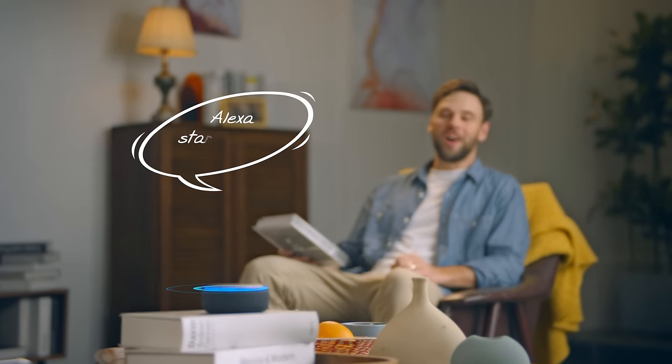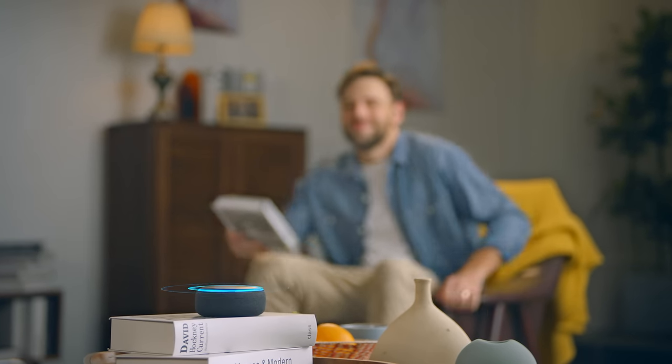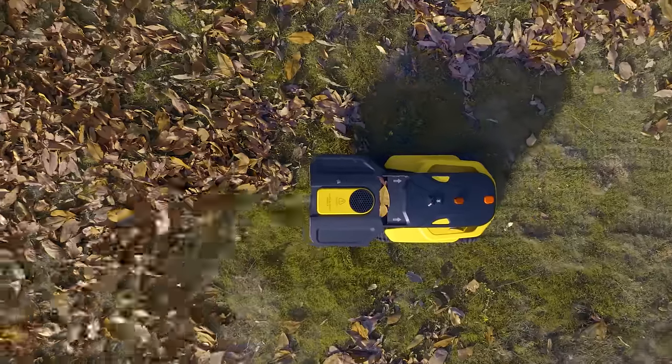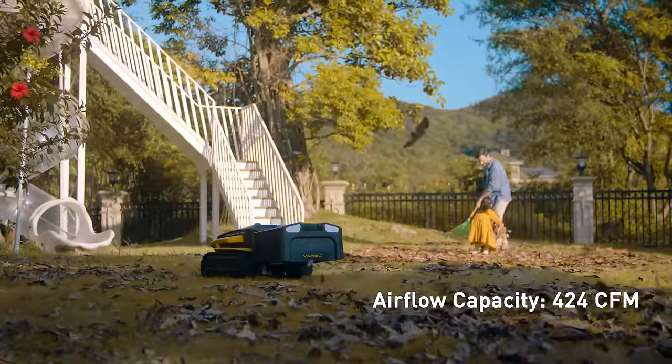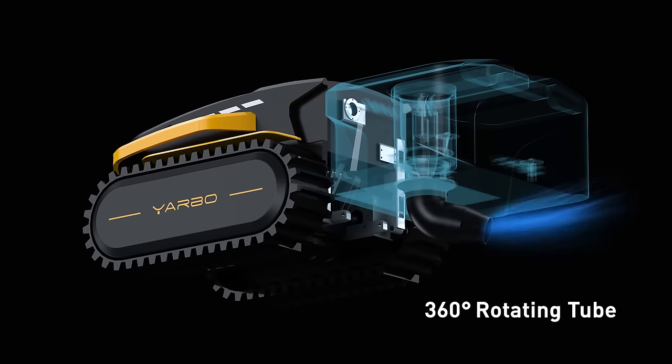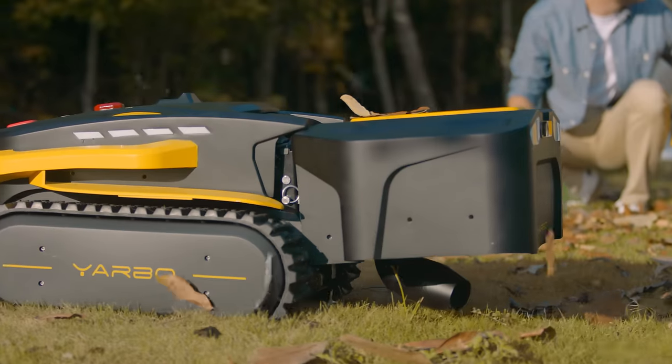The combination of YARBO body and blower module can help you blow the fallen leaves or debris autonomously, thus keeping your yard clean all the time. It has an airflow capacity of 424 cubic feet per minute. The blow tube can rotate to blow leaves and debris in different directions as required.